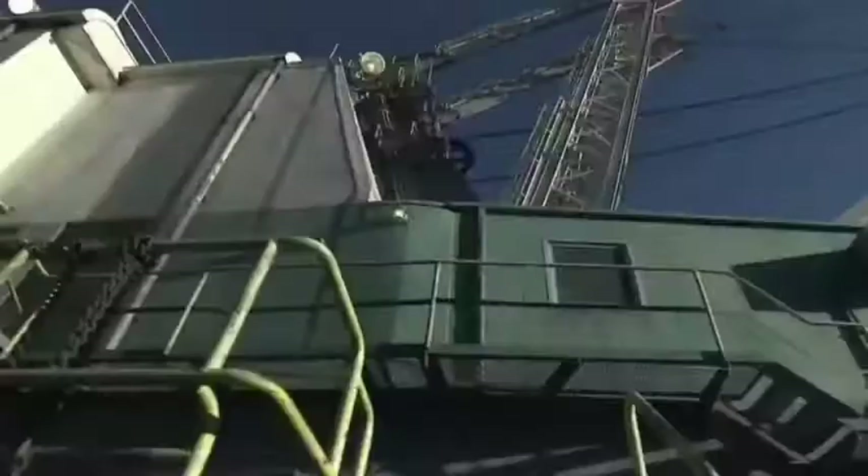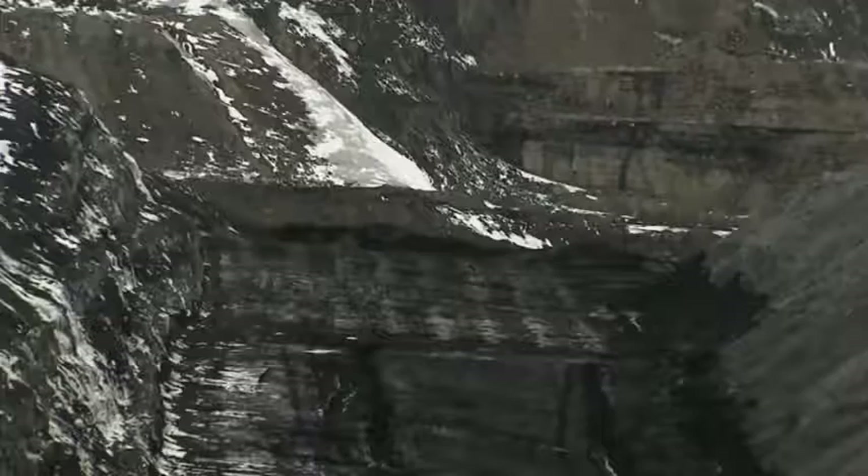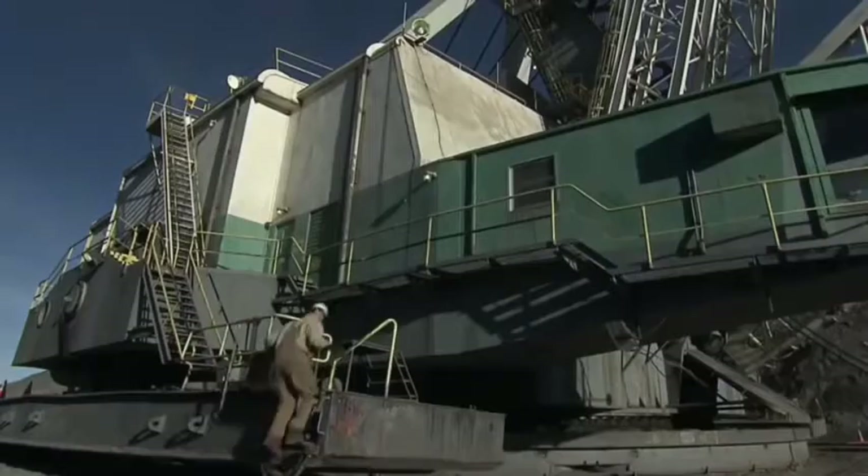Too big to move on wheels or tracks, the Dragline walks on 58-foot-long steel shoes. The mining process begins with a big bang — 75 tons of ammonium nitrate explosive shatters the layer of sandstone covering the 15-foot-thick coal seam. Then it's time for Tracy Mack and the Mighty Walking Dragline to go to work.